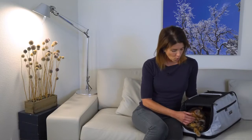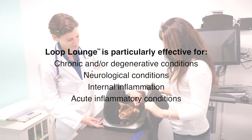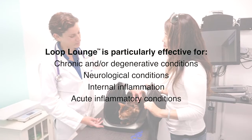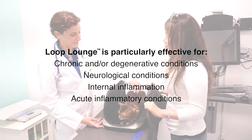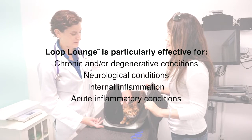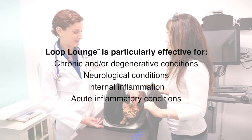Assisi's technology speeds healing while reducing inflammation and lowering pain levels, all in the comfort of home or wherever you and your pets may roam. This therapy is particularly effective for chronic and/or degenerative conditions such as osteoarthritis, neurological conditions such as IVDD, internal inflammation such as pancreatitis, and acute inflammatory conditions such as wound care and post-op pain and swelling.